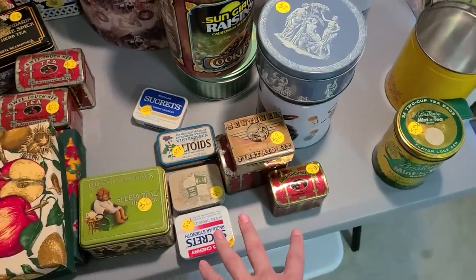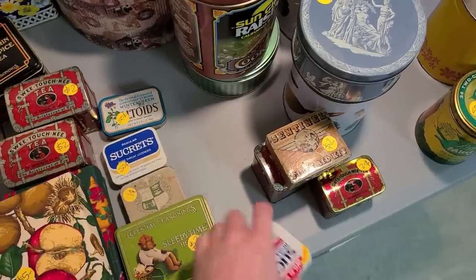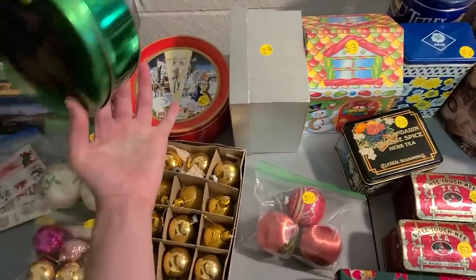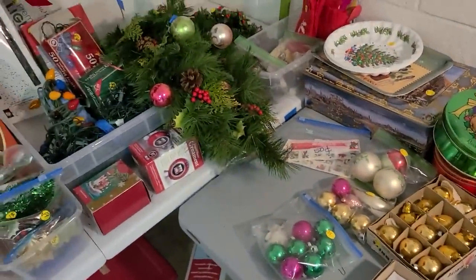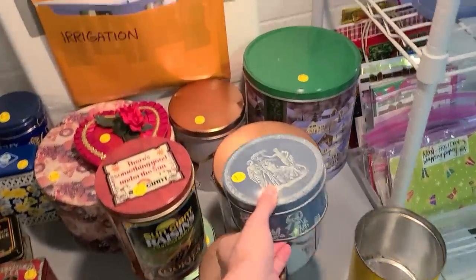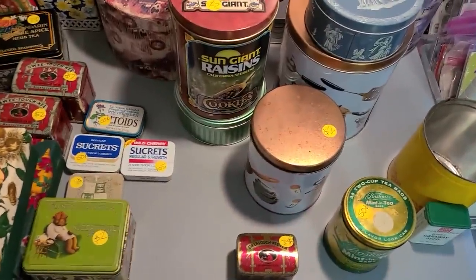I'm going to get those three tea tins. This one has a shield on it but other than that it's kind of basic — so no. They've got some ornaments, some glass ones. That fruitcake tin with the cowboy on it — I see it everywhere. I'm happy with these three tins — I feel very good about that.